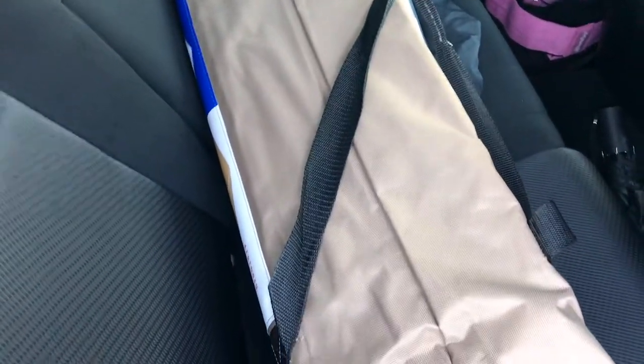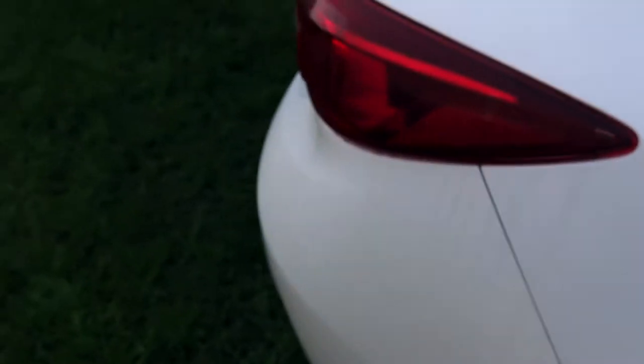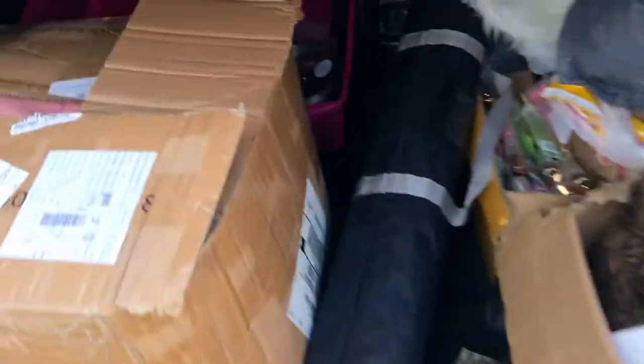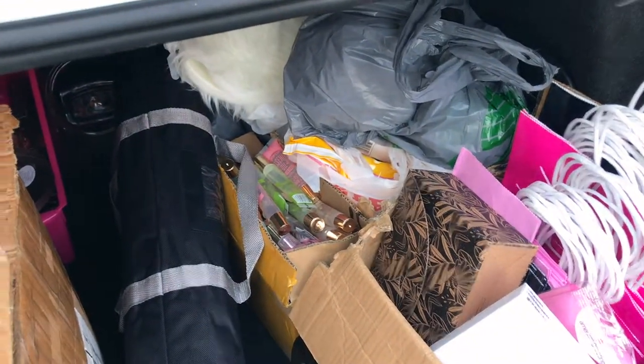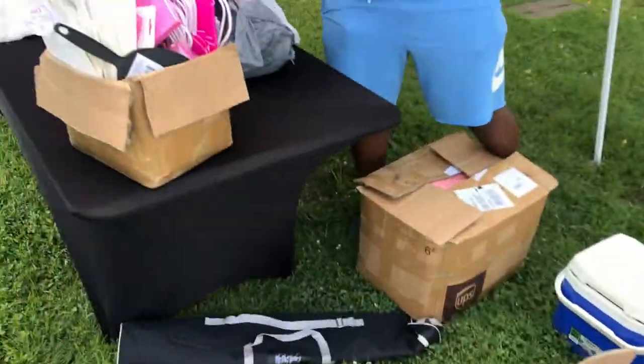My car is kind of clean but not really. I got my crops and stuff in there but this is the tent for today, because it's going to be very very hot. Alright, we'll be back soon — I'll show you the setup and everything.